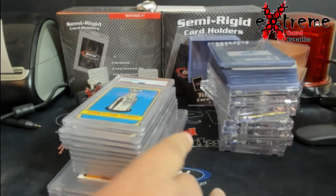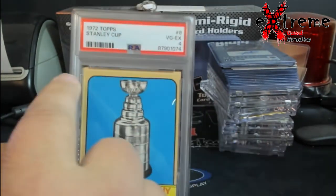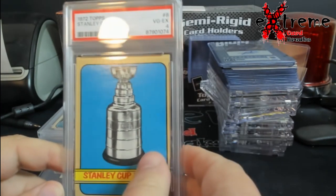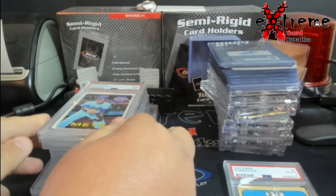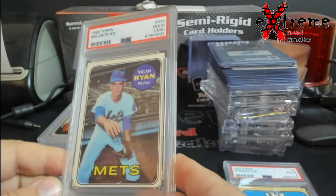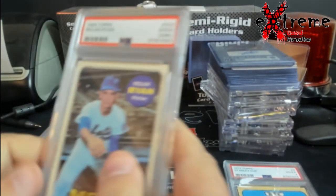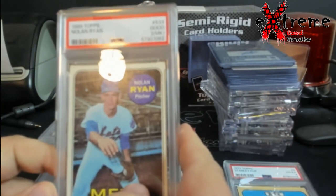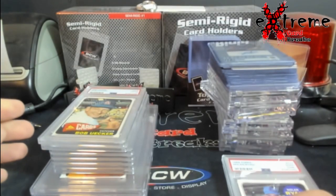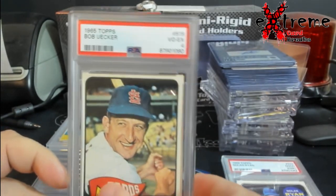Alright, we got the PSA — this was all vintage, sent back in January. You guys remember I picked this Stanley Cup up — it had the white line up here, got a higher grade than I thought, a four. It's not worth a whole lot of money, this is more for myself. The Nolan Ryan came back a 2 with an MK, so pretty much a PSA 1 — a stain or mark. I believe somebody wrote in the back, that's what it was. I know ones — doing a little over a hundred. Mr. Bob Uecker, PSA 4 on the '65 Topps.